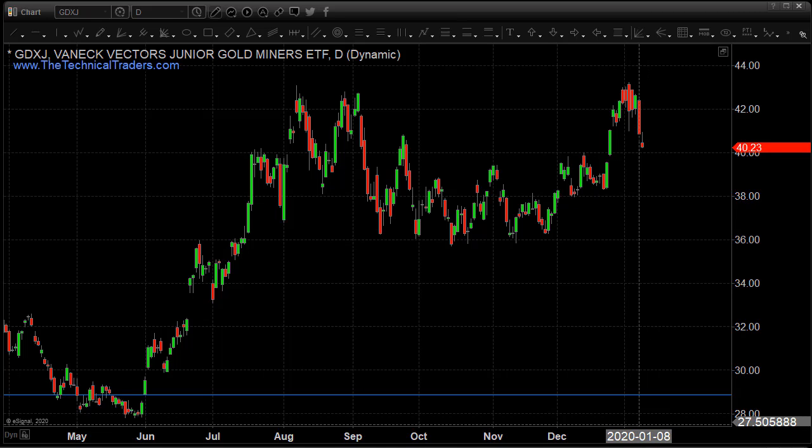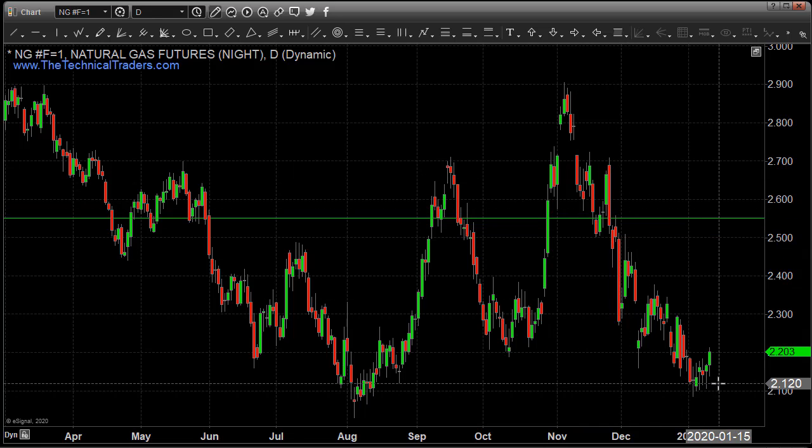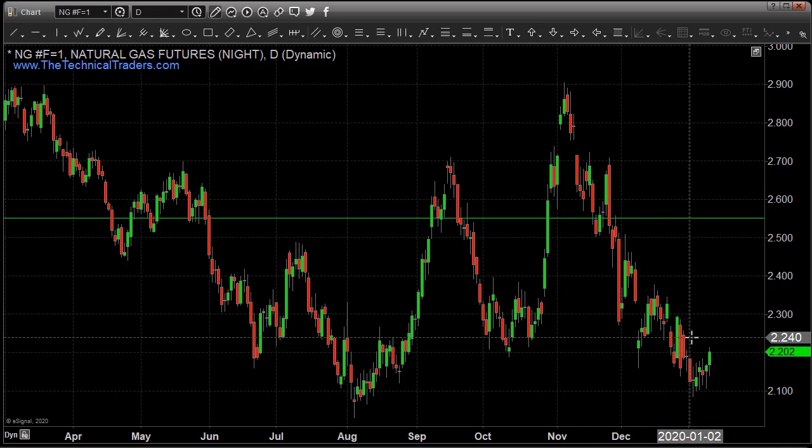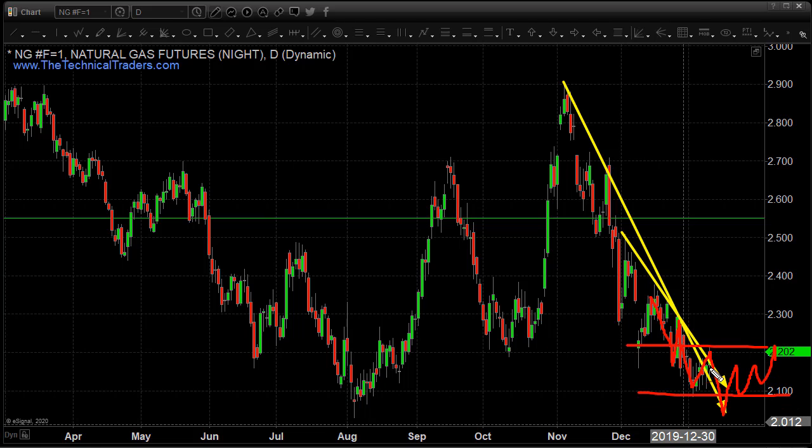Looking at natural gas, up 1.7 percent, showing some signs of life today. It's still below this falling trend line but it's starting to break today. Drawing a line across here you can see the short-term resistance highs — we're popping and breaking through that today. However, the trend is still down. We've seen the market sell off, have a bounce, sell off again. This still could sell off and flush down for some type of final shakeout. Overall we're looking for some bottoming formation to start to form, and then we'll potentially look to get long for a play to the upside.